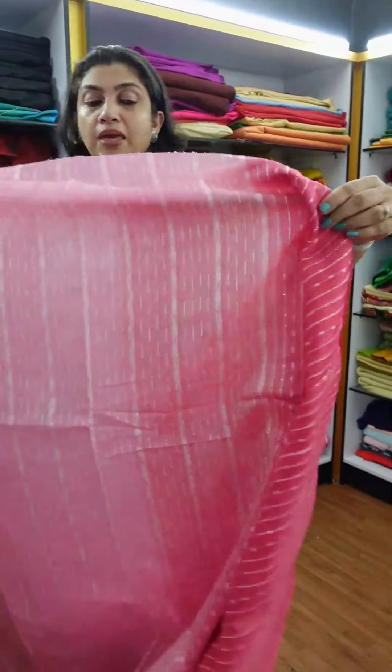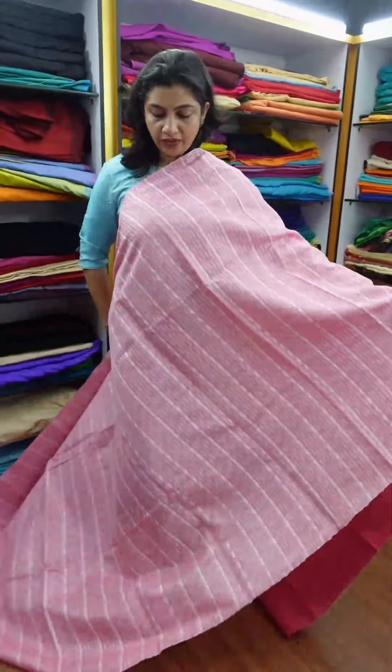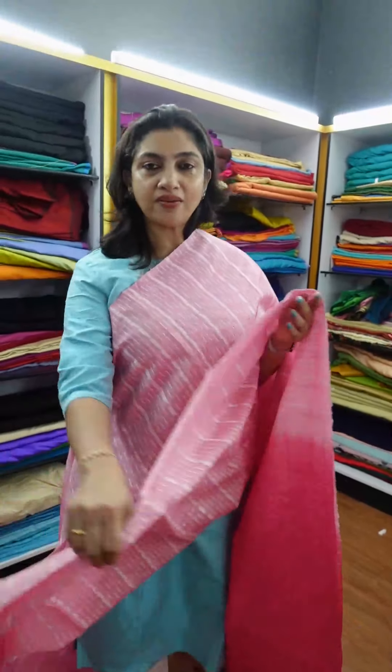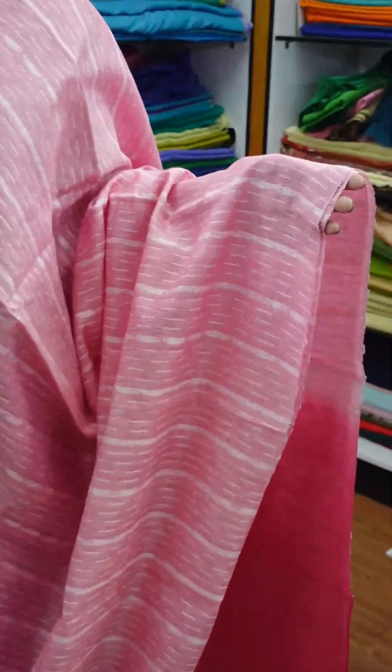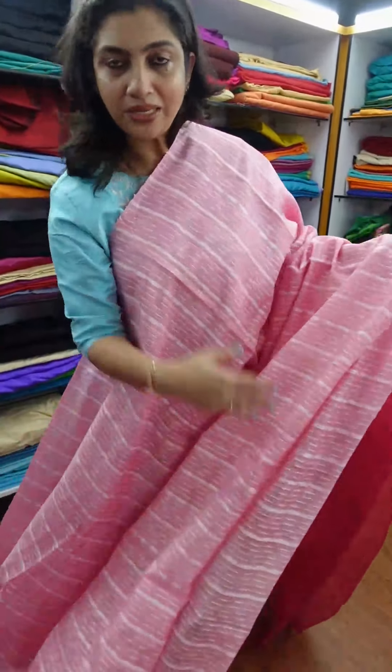The second color is baby pink. In the baby pink color, there is a full light weaving design throughout the shade. Tessera sarees are great for baptisms and many functions. This is a lightweight fabric — a great choice as a gift.